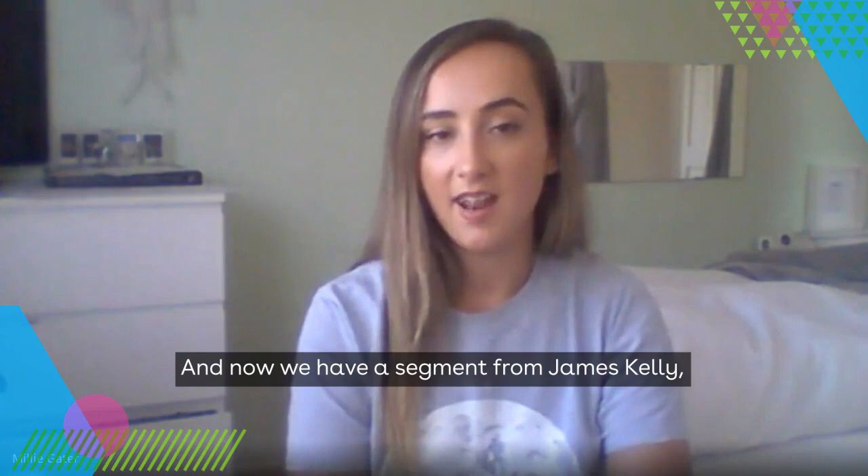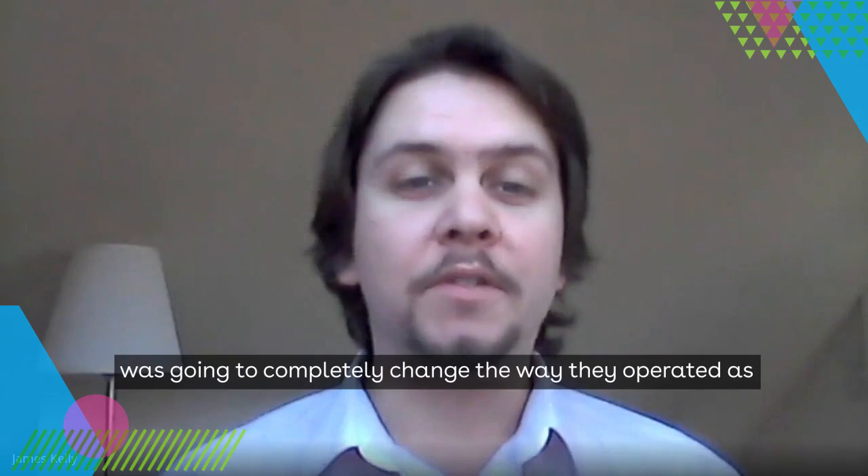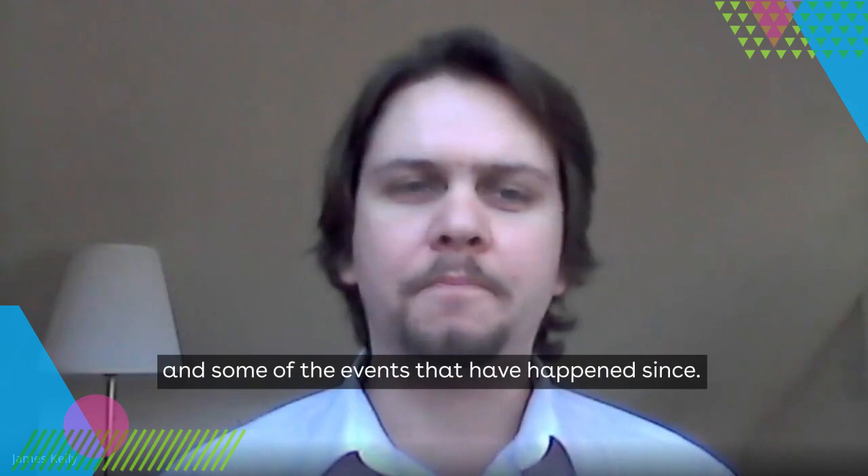Now we have a segment from James Kelly, one of our scriptwriters, giving a retrospective on GDPR. Just over two years ago, I was tasked with researching and writing iHASCO's GDPR course. The months leading up to the release of the course and the regulation itself was a chaotic time, to say the least. People were genuinely worried that this huge piece of legislation was going to completely change the way they operated as an organisation, and often for the worse.